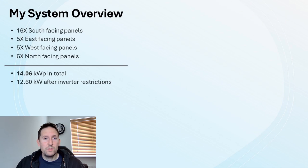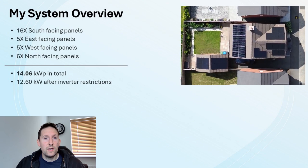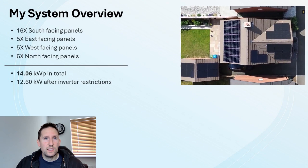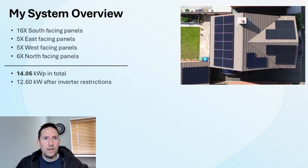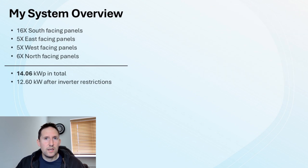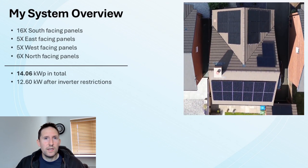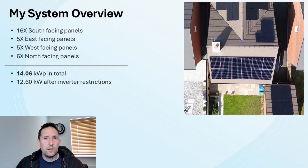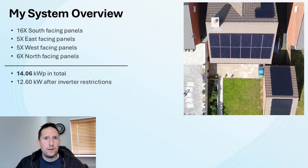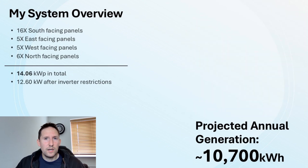I'm fortunate enough to have a sizable system consisting of 32 panels across various orientations: 16 south, 5 east, 5 west, and 6 north facing. This makes just over 14kW of total capacity, or 12.6kW after inverter limitations. The estimated output of the entire system is around 10,700kWh. The system has been built up over time in three phases.